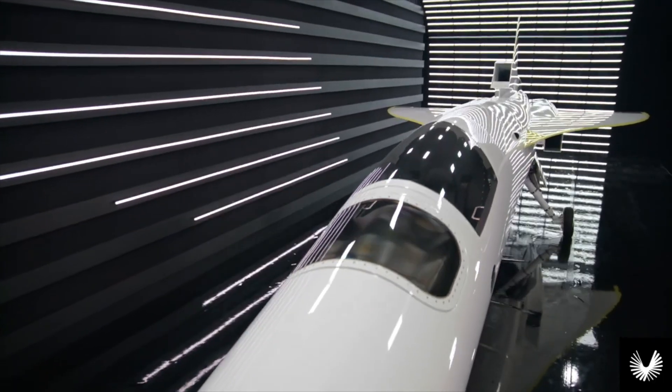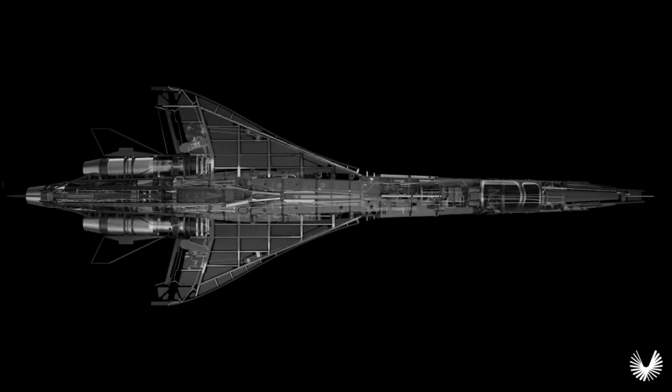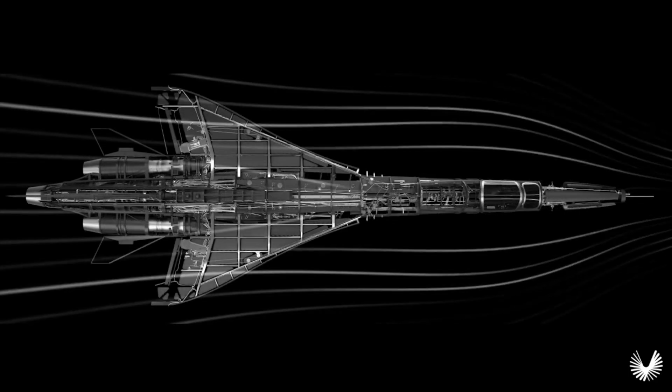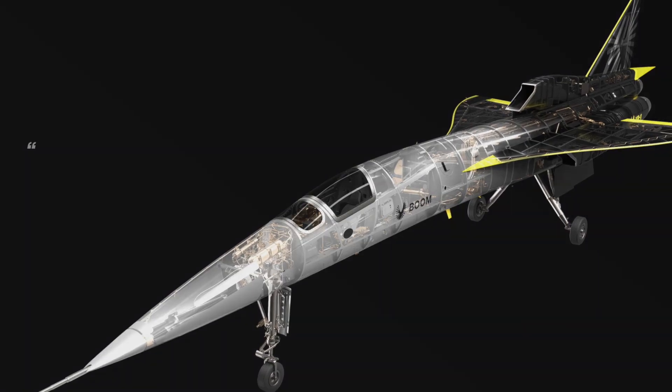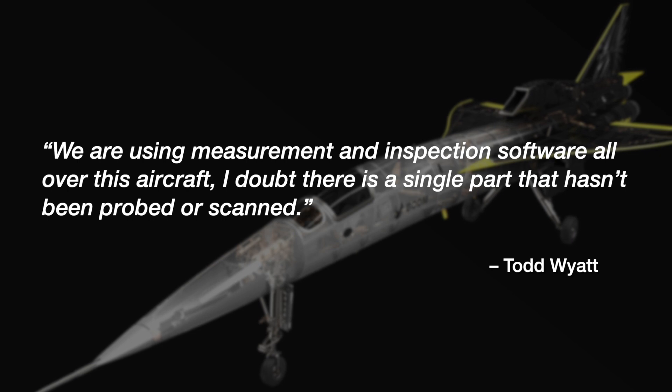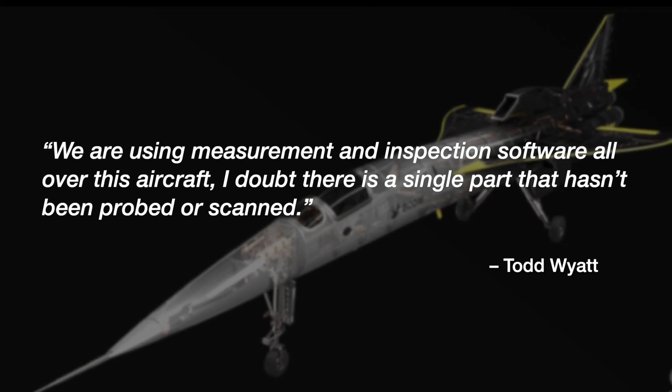The old adage — if you can't measure it, you can't monitor it — holds true at Boom. Virtually every part is subjected to quality verification: 100% inspection. Todd Wyatt, Boom metrologist, said: "We are using measurement and inspection software all over this aircraft. I doubt there is a single part that hasn't been probed or scanned."